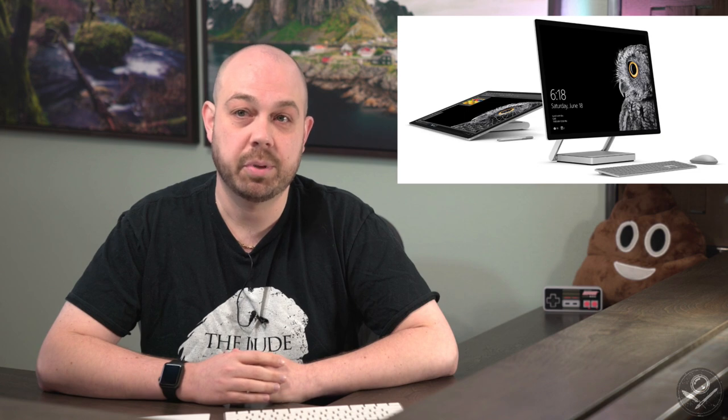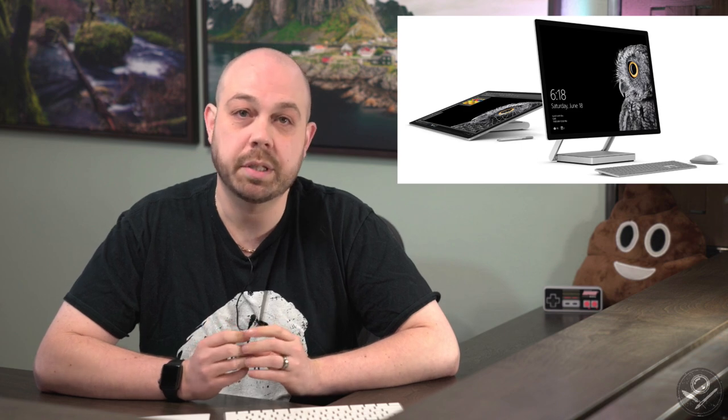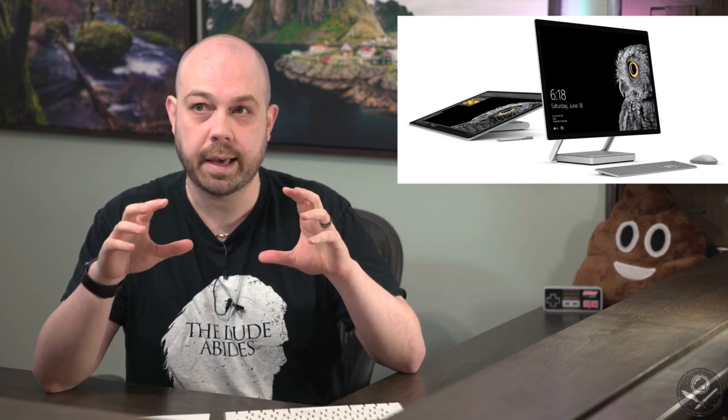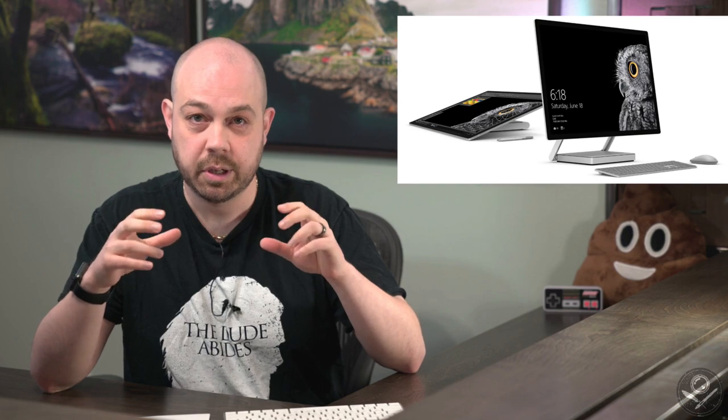I tip my hat to Microsoft for that — with a lot of companies, when they announce something you're waiting weeks for it in stores because of pre-orders, but Microsoft got it there right away. The next day — the day of the Apple launch — I went to the Microsoft Store in Portland, and sure enough they had three units of the Surface Studio. I went with a colleague who is academically trained in illustration, so he's an ideal customer for this product.